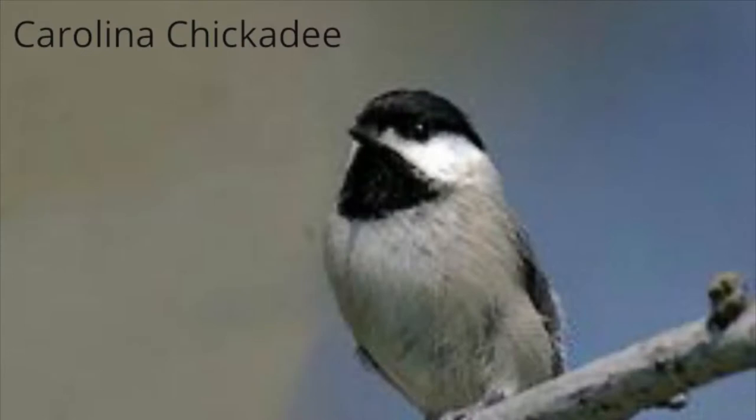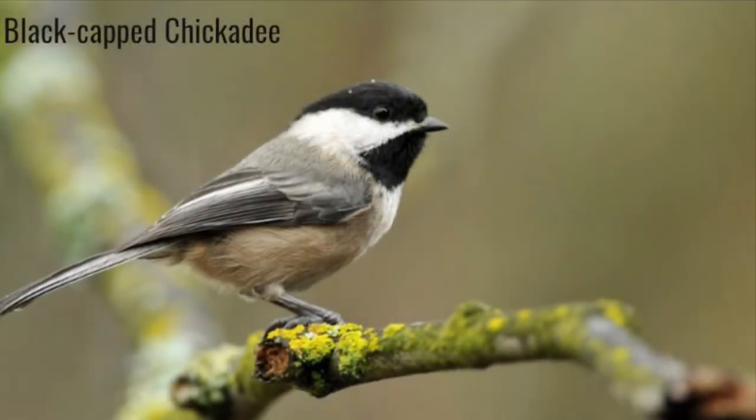So what are the main differences between these two types of chickadee? Carolina chickadees are smaller with shorter tails and higher-pitched bird calls, whereas black-capped chickadees are larger and longer-tailed with lower calls than the Carolina chickadees.